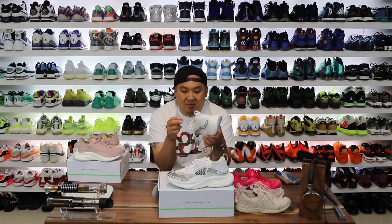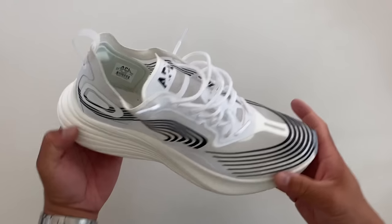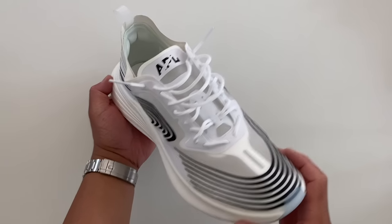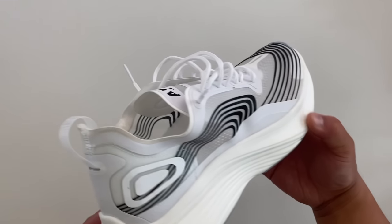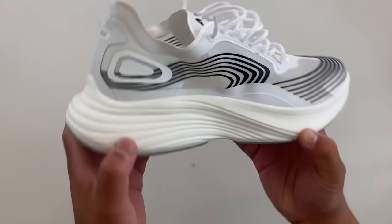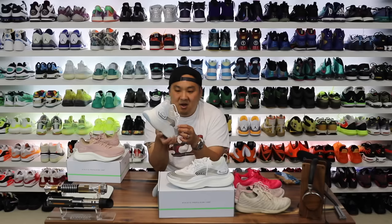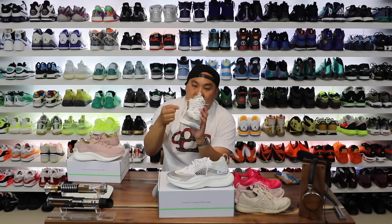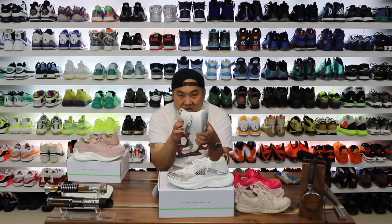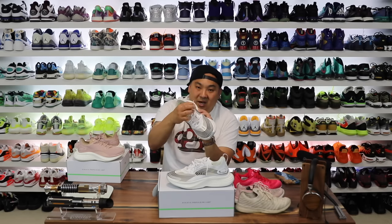The lacing system on these shoes is definitely something I had to get used to — it wasn't just a crisscross back and forth all the way up. It goes crisscross and then up one and then back, which was interesting. It does provide a little extra lockdown in those specific areas though, and I'm actually thinking about utilizing this technique in other sneakers going forward. But when loosening them up, you have to go in and loosen one side and pull it out — it's a bit confusing at first.